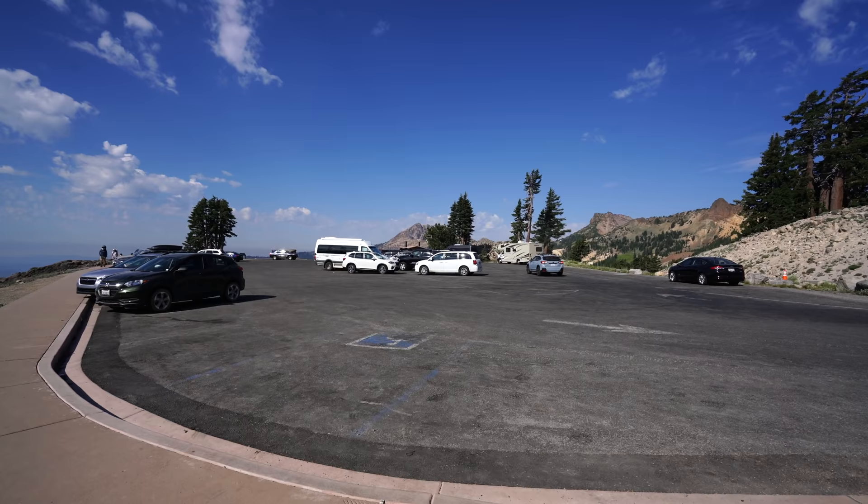Starting the trail to Bumpus Hell — this is the most popular spot in the entire park, so get here early. This is 8:30 on a Wednesday, but it can fill up fast, especially in the summer. It's only 1.5 miles to get there.